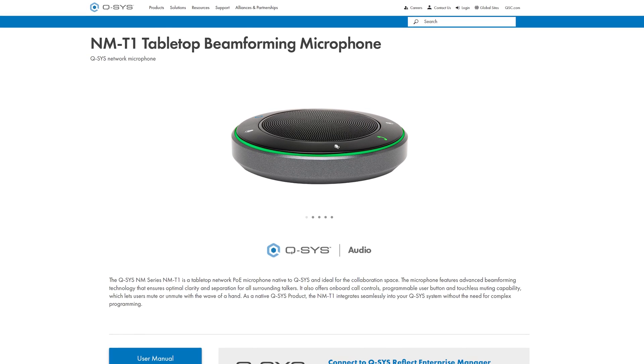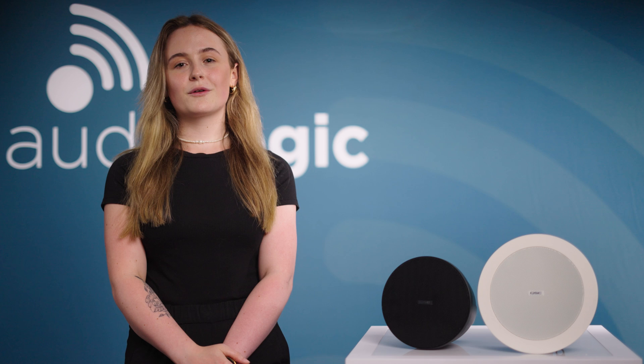With the addition of the new Q-SYS native NMT1 table microphone, you can program and monitor a whole system using a single piece of software.